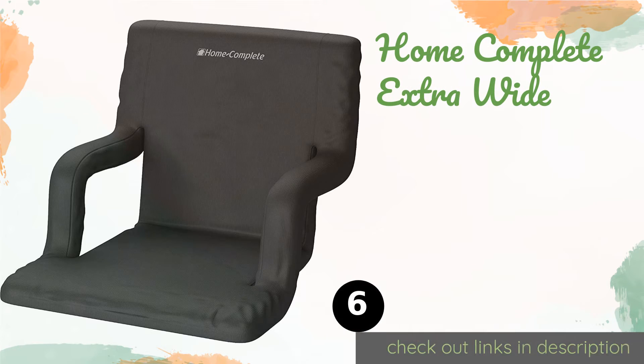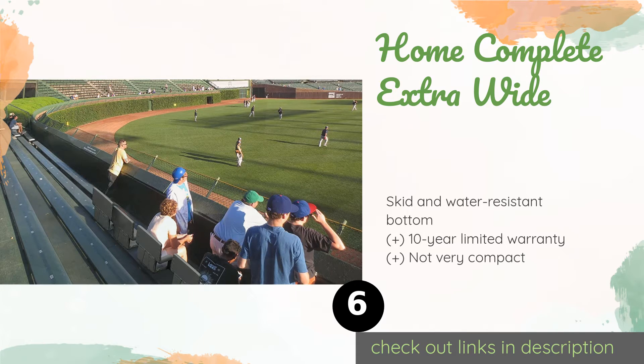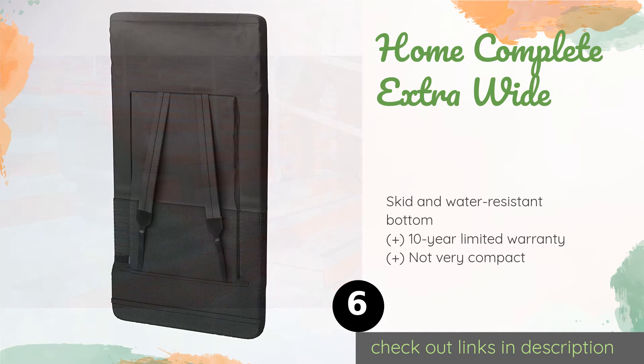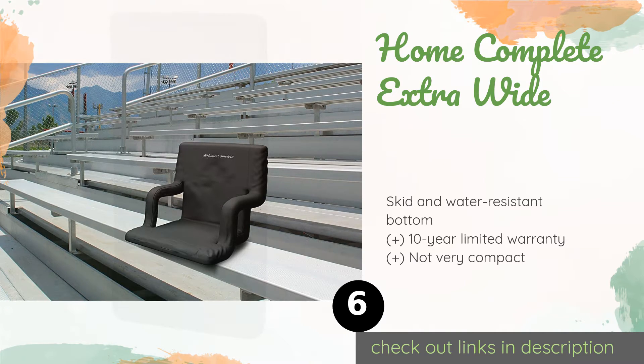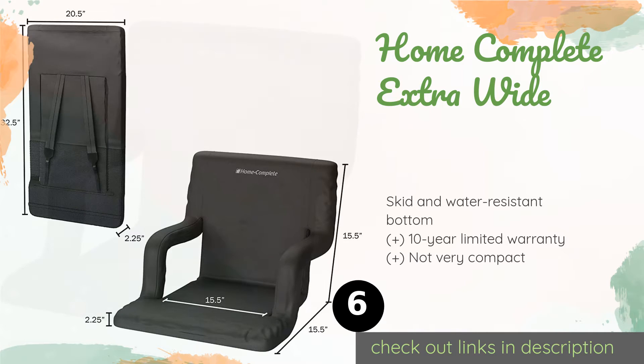The next product on our list is the Home Complete Extra Wide. The thickly padded Home Complete Extra Wide puts enough material between you and the bleacher that you may almost mistake it for your living room chair. When the game is done, you can fold it and sling it over your shoulder to carry it back to your car. This product is available on Amazon for $45. There are 680 reviews with an average rating of 4.6 stars.